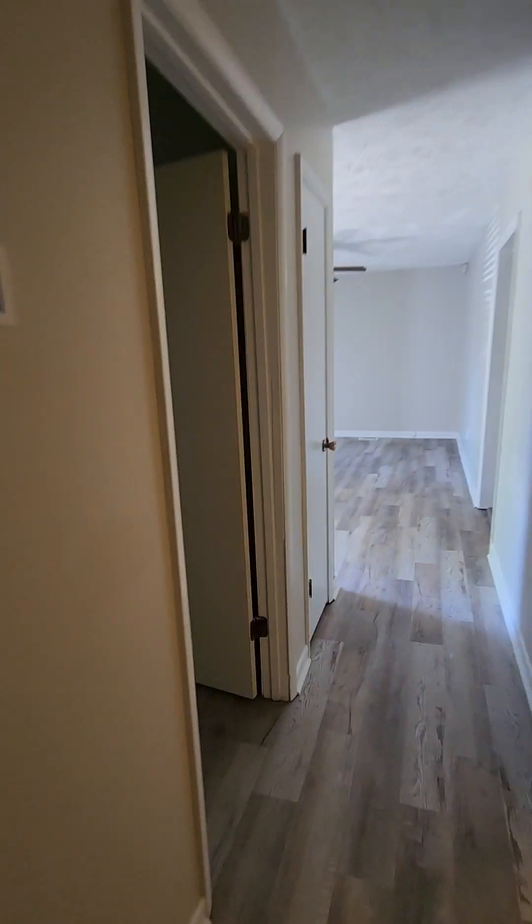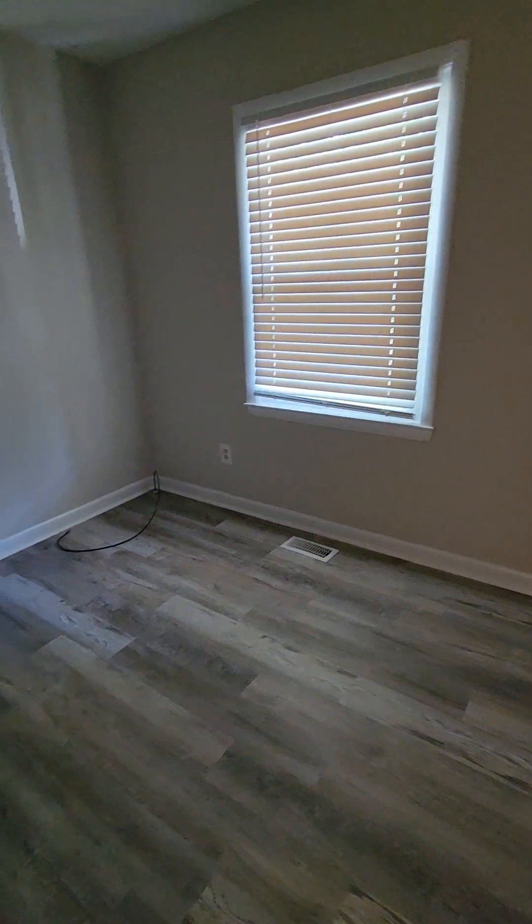This one's pretty small — you could do like a twin bed, dresser, and nightstand for guests. This front room — technically it is a bedroom, but I would probably make it an office because it's pretty small.